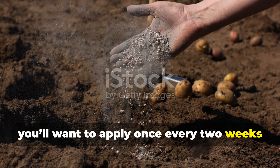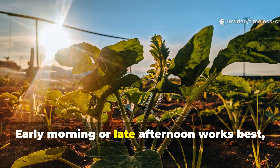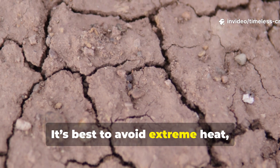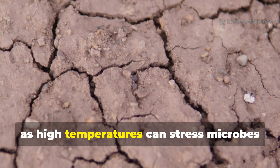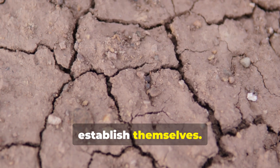Apply once every two weeks during active growth. Early morning or late afternoon works best. Avoid extreme heat, as high temperatures can stress microbes before they have a chance to establish themselves.